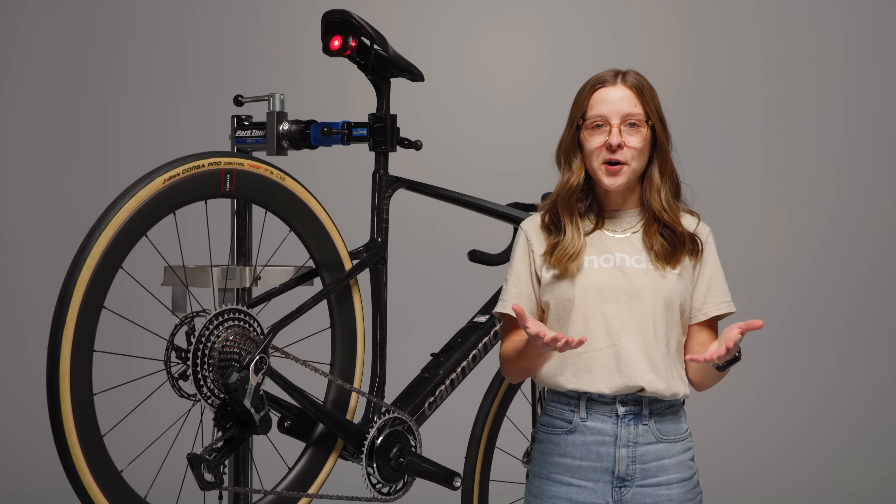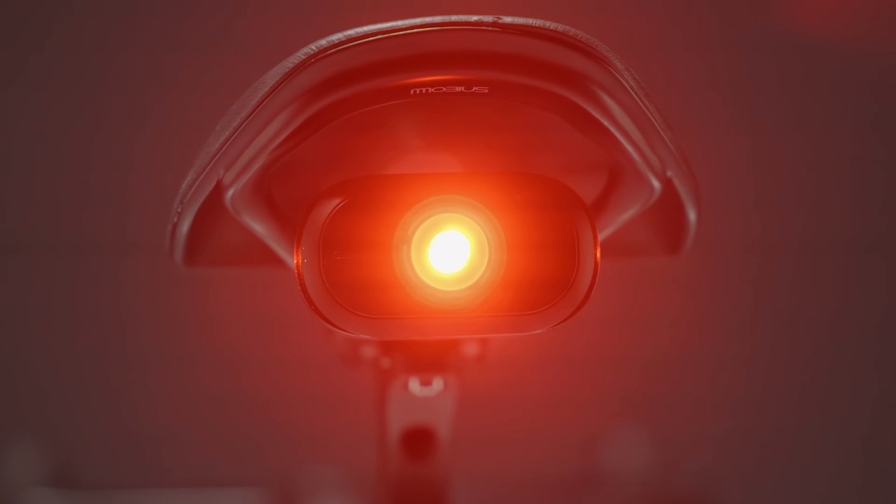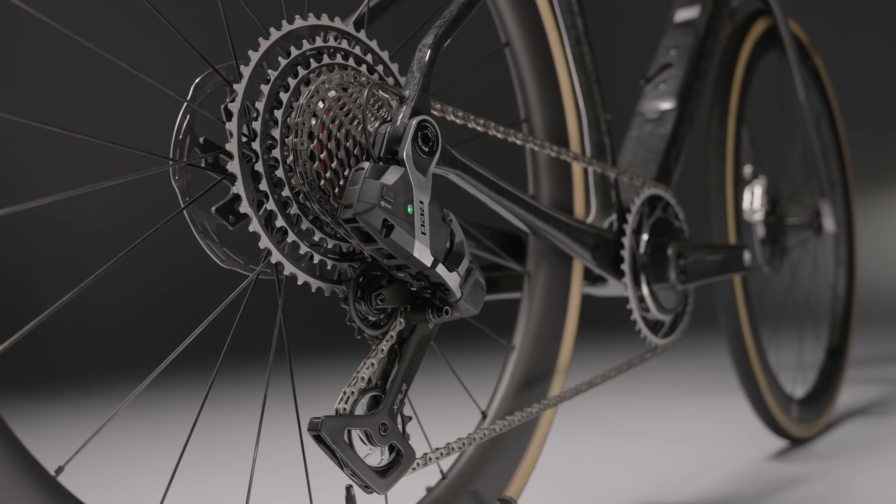Plus, it doubles as a power bank for charging devices on the go. Best of all, SmartSense bikes now run lights, radar, and even SRAM AXS derailleurs, all from a single power source.